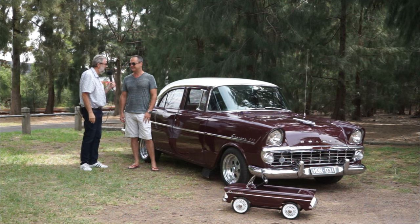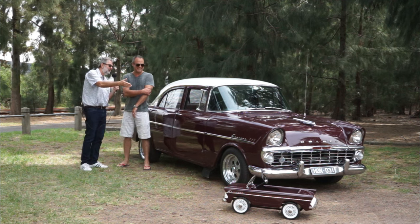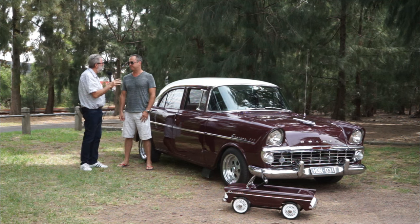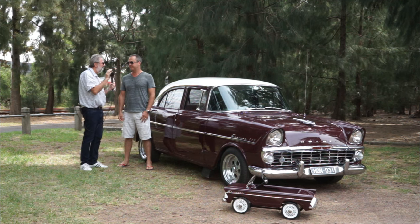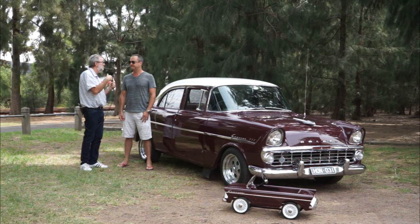Wow, okay, well you're getting on. Well, the car's obviously quite old. So I know a little bit about these - this is the sixth model Holden to come out, and it was the third body shape. So we had the 48-215, the FJ, FE, FC, FB, and EK.